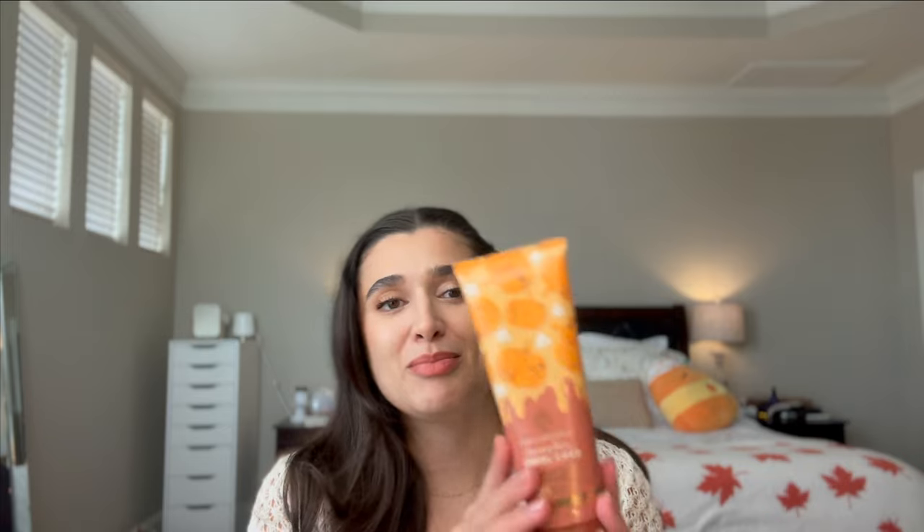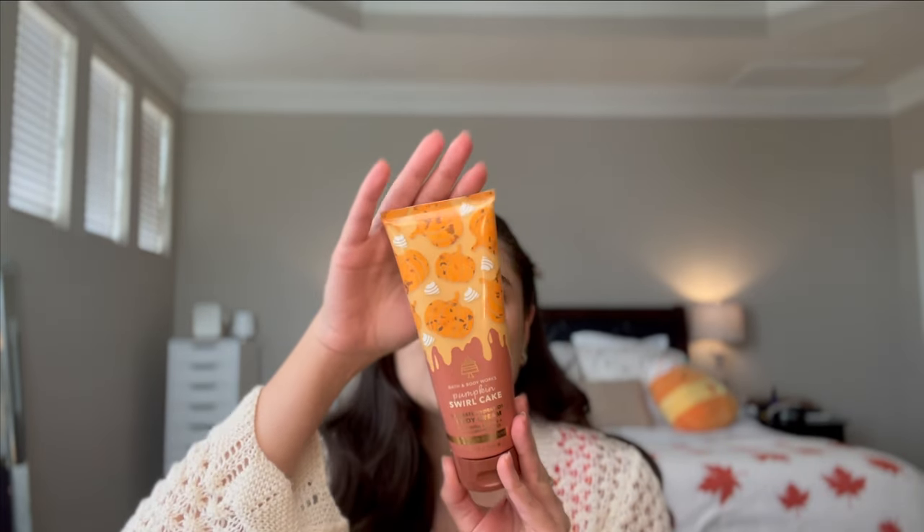I'm going to go backwards and start with Pumpkin Queen since you're probably most excited about this one. It's a combination of new stuff and leftovers from last year. First up is the brand new Pumpkin Swirl Cake body cream from Bath and Body Works — such cute packaging and a very gourmand scent. Notes are pumpkin spice, caramel toffee, and creamy vanilla. It really smells like a pumpkin loaf cake from Starbucks.